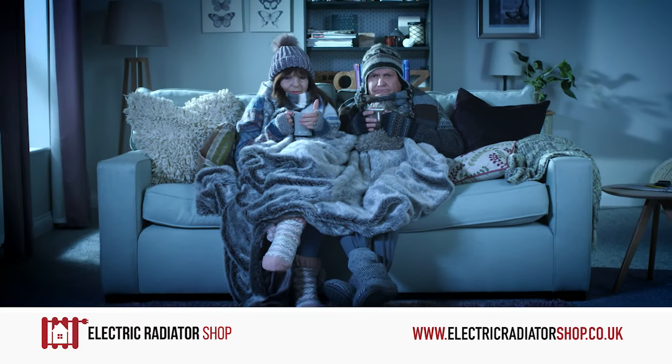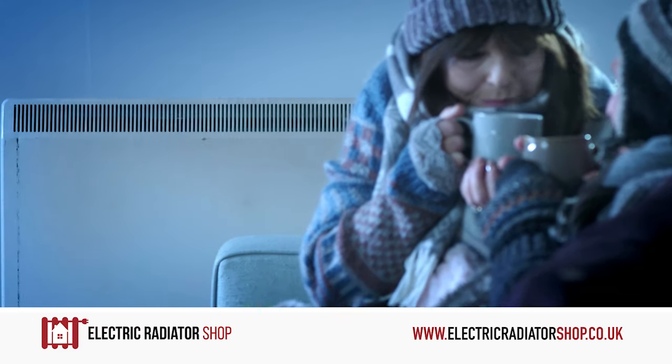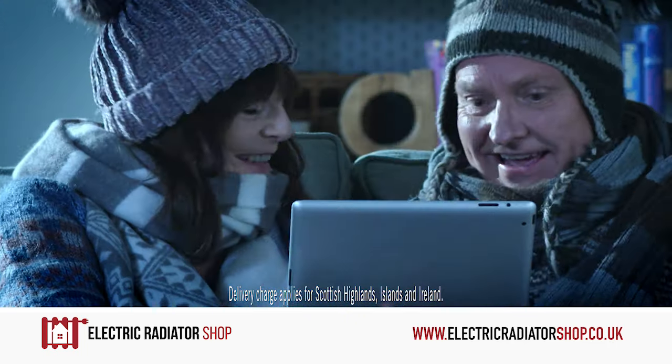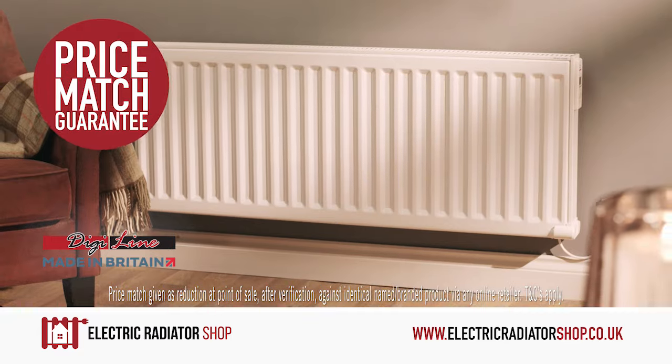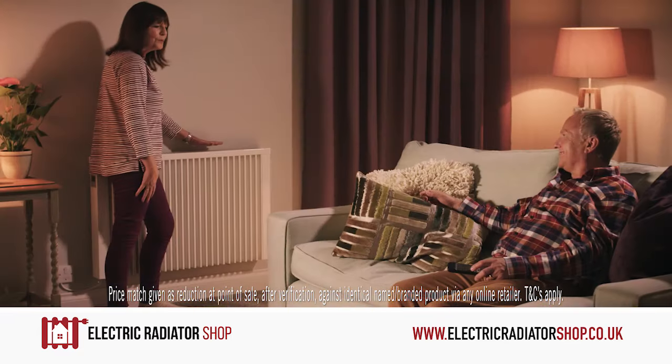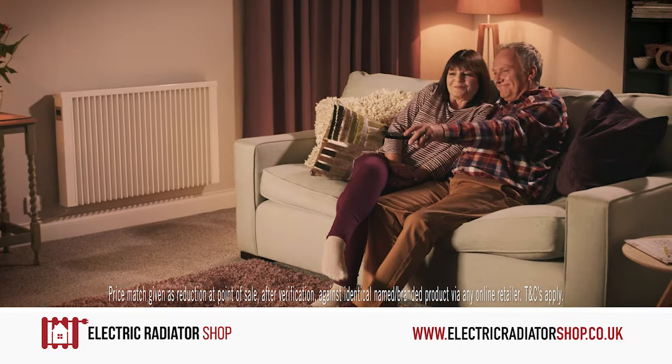If you're struggling to heat your home with old electric night storage heaters, then it's time you replace them with stylish modern radiators from electricradiatorshop.co.uk. Our online store has a huge range of styles and sizes that will look great in any room and keep your home warm and cosy this winter.